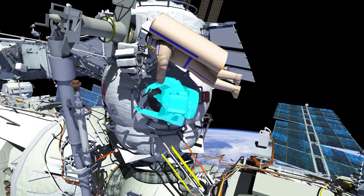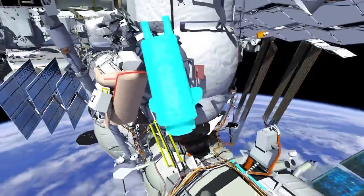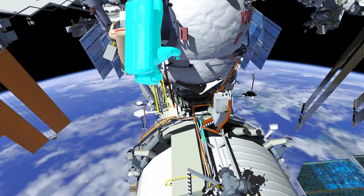To start the spacewalk, the crew will egress the Poisk airlock with the nano-satellites bundle in a crew lock bag. Samantha's first task will be to install the Glisser-M camera on a Zvezda handrail.